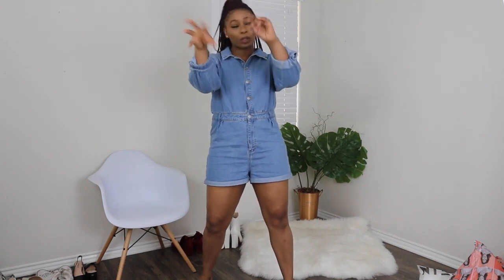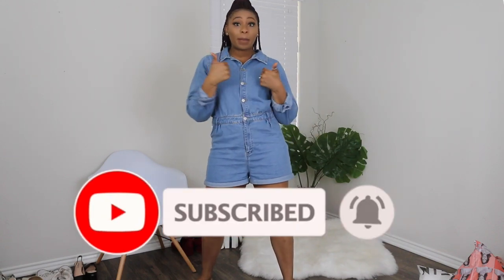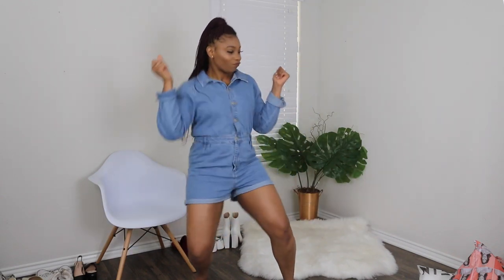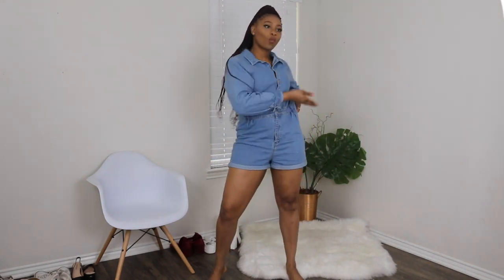Without further ado, let's get started. But first, if you are new here, go ahead and hit that subscribe button and give this video a thumbs up if you enjoyed it. Let's go ahead and start off with this denim romper from Boohoo — so cute!